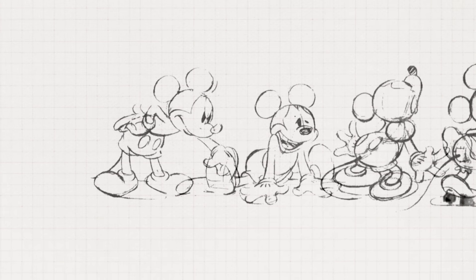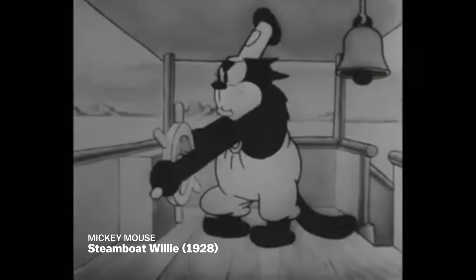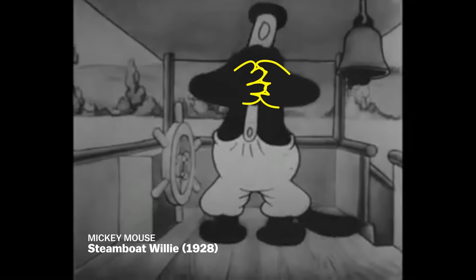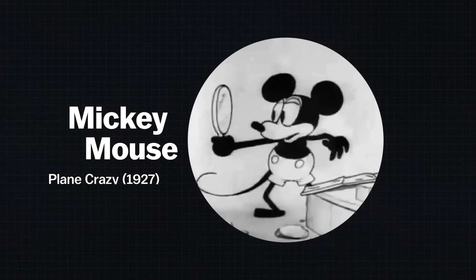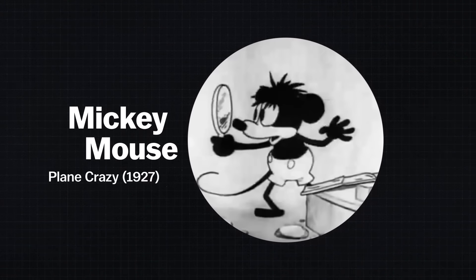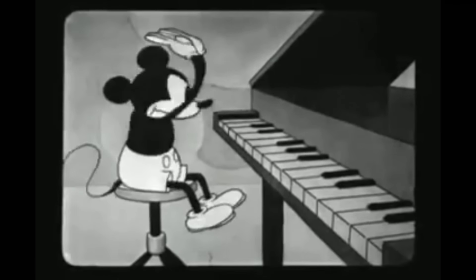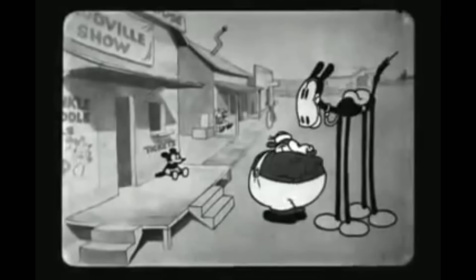This rubber hose and circle aesthetic allowed animators to quickly draw arms, legs, and hands without spending too much time on realistic details like elbows and knees. A round edge was much faster to draw than an angle, and that certainly applied to hands with all those little fingers and knuckles. But hands posed another problem in the age of fuzzy black-and-white film — characters were difficult to see against their black bodies. In 1927's Plain Crazy, Mickey had black hands and feet just like Felix. He gained shoes in 1928's Steamboat Willie, and in 1929 he's wearing gloves in The Opry House.